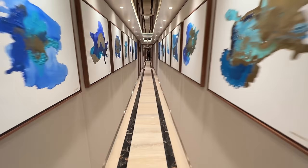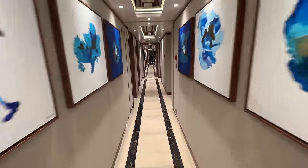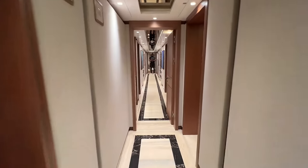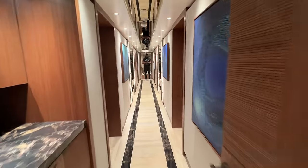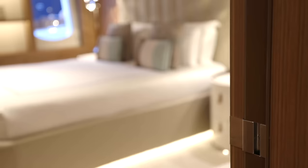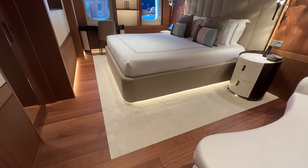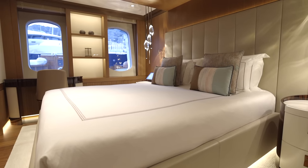This is the guest deck — I think there are four double cabins down here. It's a long corridor; it's an 85-meter boat. Going into one of the guest cabins, it's absolutely beautiful. I love the way they do the wood and then as you get to the bed it goes into this really thick shag carpet — absolute luxury.